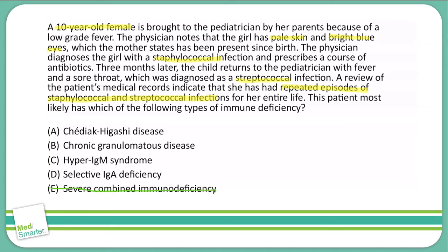I would also rule out hyper-IgM syndrome, and I would rule out chronic granulomatous disease. Chronic granulomatous disease does increase our risk for staph infections, but it does not increase our risk for strep infections, because the problem is with microbes that create their own catalase. Therefore, I am down between A and D.